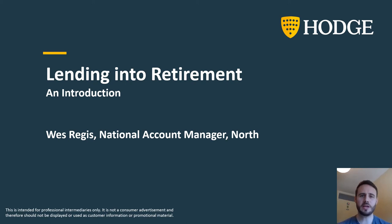Hi guys, welcome to episode one of Hodge's new webinar series. This episode is entitled Lending into Retirement: An Introduction.